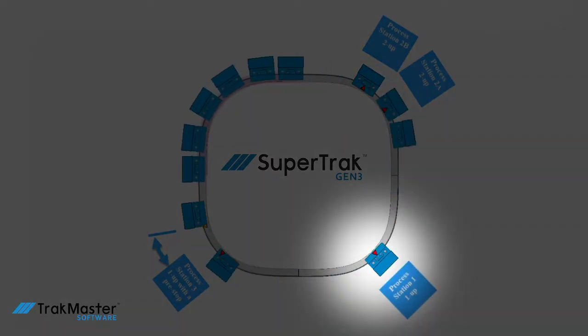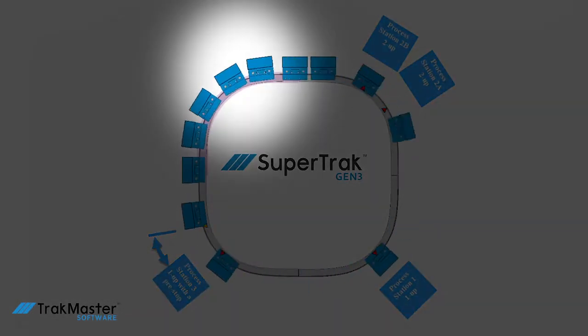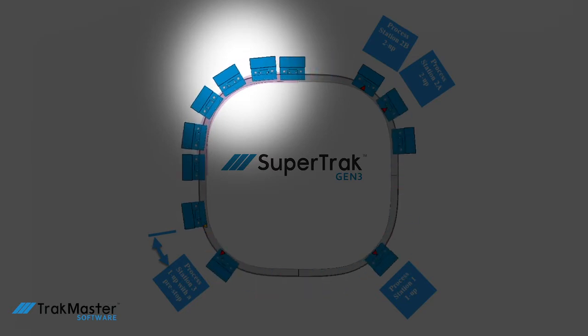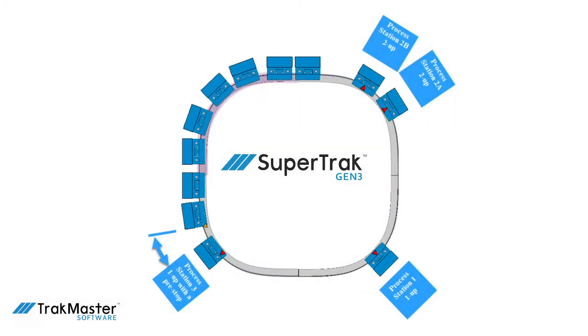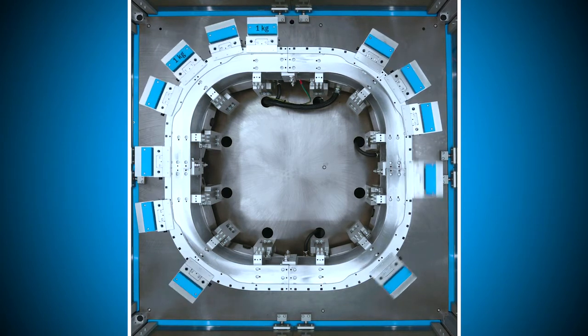Target routing: set and release shuttles to destinations around the track without any additional management in the PLC. Set pre-stops for areas where you need additional space for tooling or processing. Define regions with specified motion dynamics — here, the shuttles will move through that region with a specified velocity, acceleration, or jerk. All of these provide the value of achieving maximum functionality in the minimum amount of space.